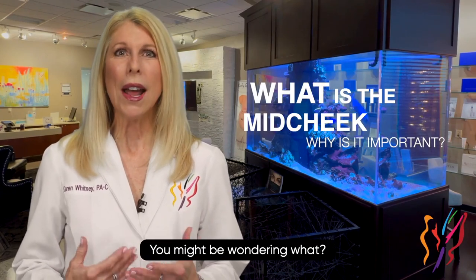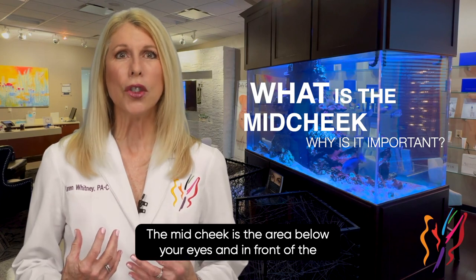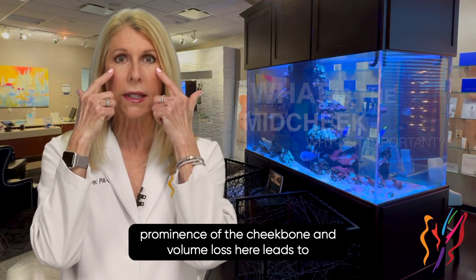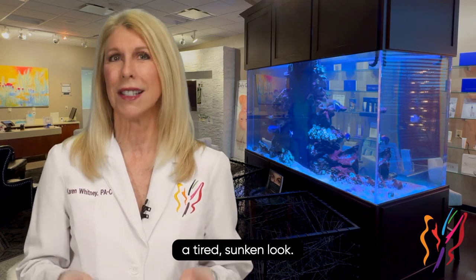You might be wondering, what is the mid-cheek? Why is it important? The mid-cheek is the area below your eyes and in front of the prominence of the cheekbone. Volume loss here leads to a tired, sunken look.